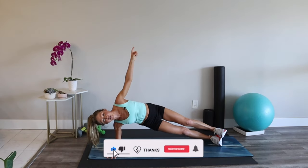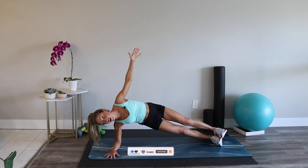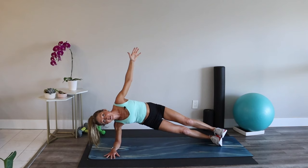Don't forget — if you like this video, thumbs up as it does really help the channel. Squeeze those glutes. I'm watching this clock so you don't have to, and we only have a few seconds to go.